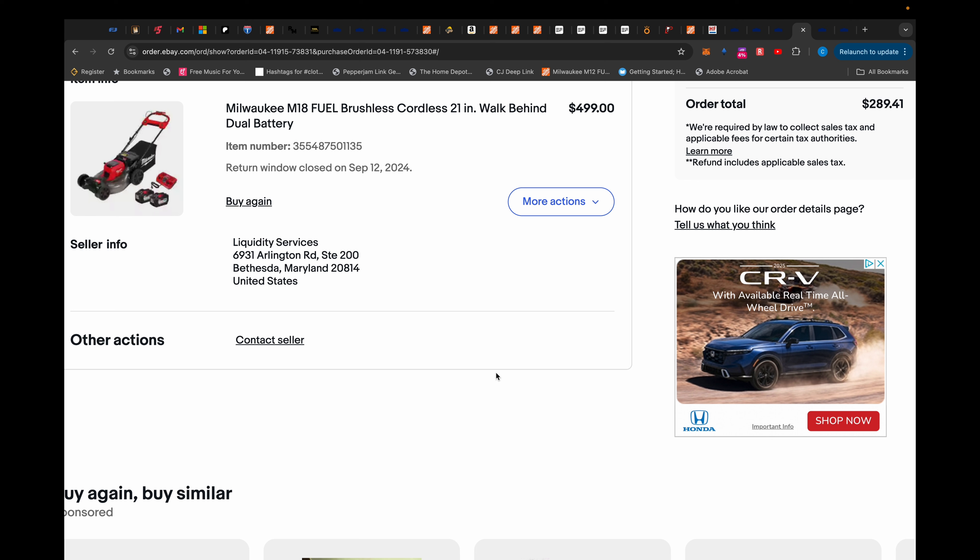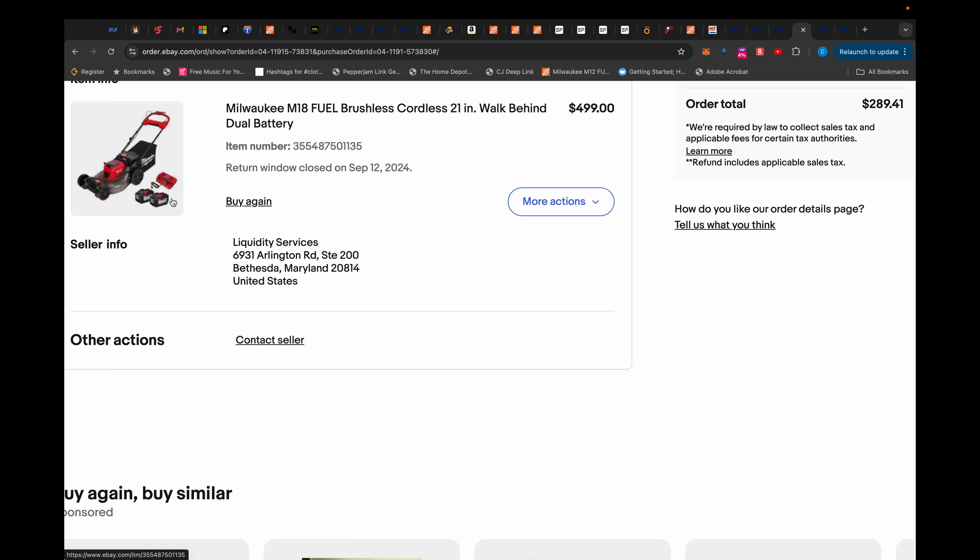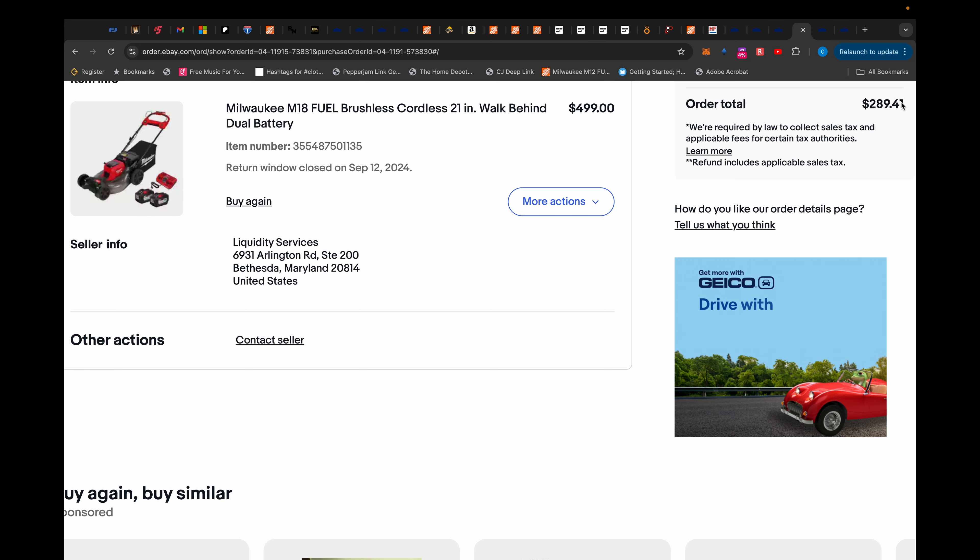This one's going to really blow your mind if you're not impressed. This Milwaukee 21 inch walk-behind dual battery 12 amp hour high output with a dual rapid charger for $289.41.